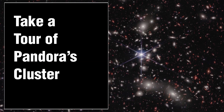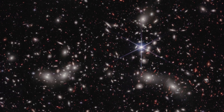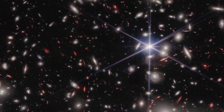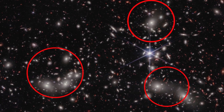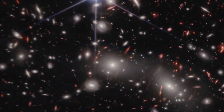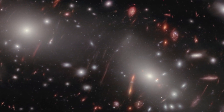NASA's James Webb Space Telescope presents a new view of Abel 2744, also known as Pandora's Cluster, displaying various depths of space in a single image, ranging from a foreground star in our own galaxy, to the megacluster forming as multiple massive galaxy clusters merge 4 billion light-years away, to the even more distant galaxies behind the cluster, whose light is magnified and distorted by the megacluster's warping of space-time.